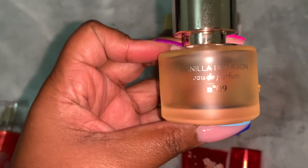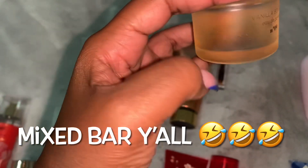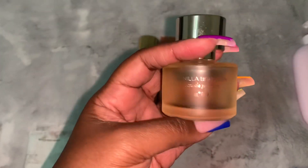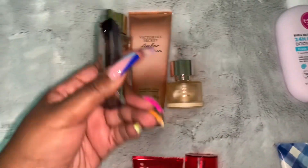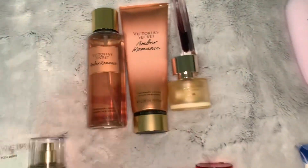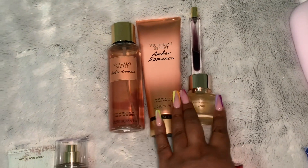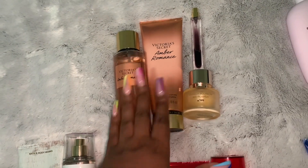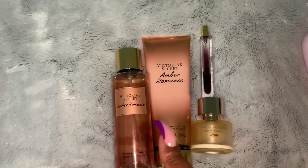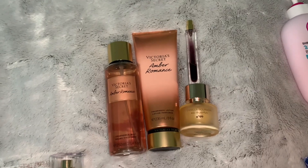Then we have Vanilla Bourbon by Mix Bar — y'all already know how I love this, I've been raving about Vanilla Bourbon for close to two years. It smells so good. You can also pair it with the K-Ali Vanilla 28, and of course you can put it all together. I like to wear one or two perfumes with my lotion and body mist. This is the right combo if y'all like amber and vanilla smells.